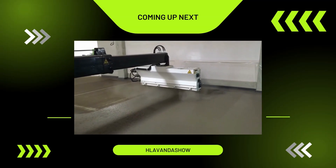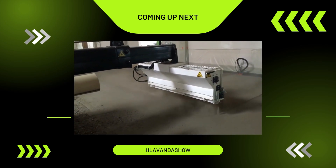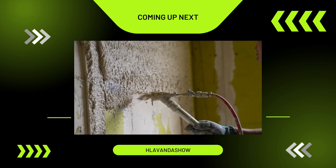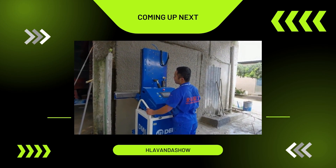Greetings everyone. In the ever-evolving world of construction, machines and equipment are continuously advancing. Technology stands as the most significant driving force in the construction industry, shaping not only the tools we use, but also the techniques we apply in various construction processes.